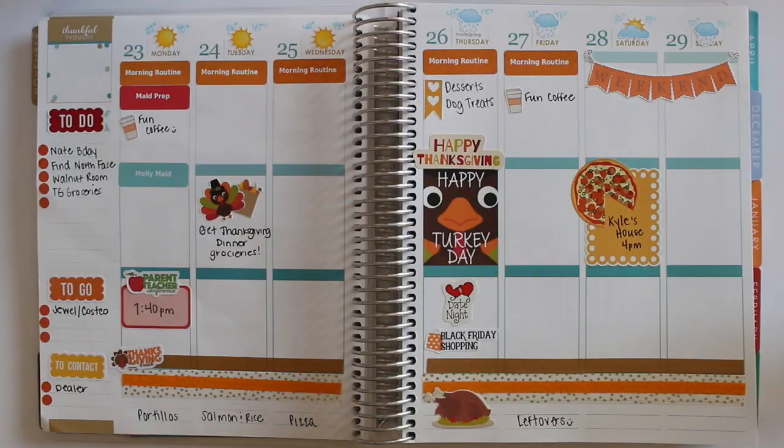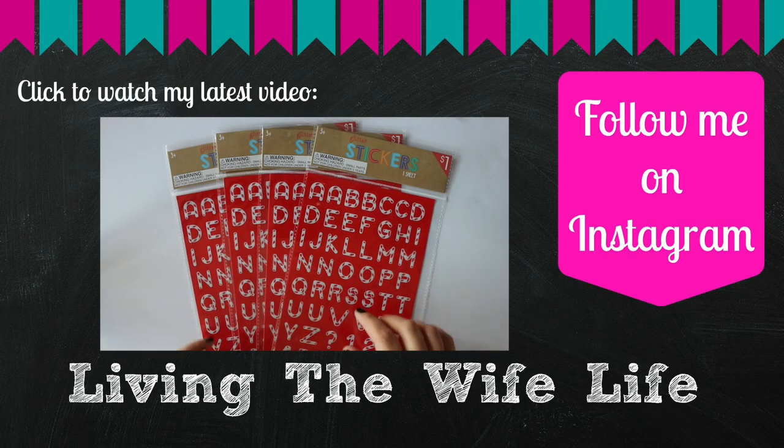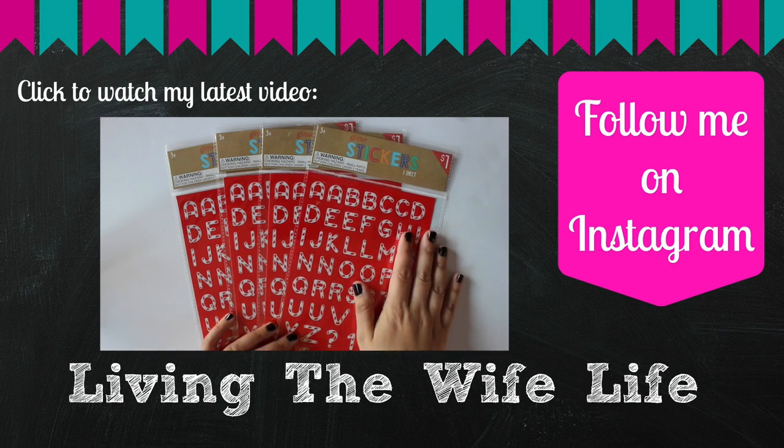Okay guys, that should about do it for this week's spread. I hope you guys enjoyed watching. I thank you for watching, especially on Thanksgiving week — I hope you guys have a great Thanksgiving and spend a lot of time with the ones you love. If you have any questions, please leave them below, and I will see you guys in my next video. These are like Candy Cane Alphabet stickers, and I love the Target Alphabet stickers — like the mini ones — but I thought these would be really cute at Christmastime.